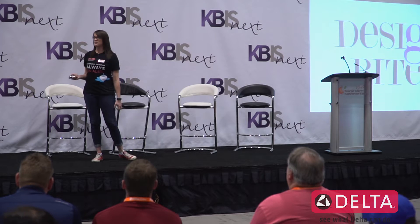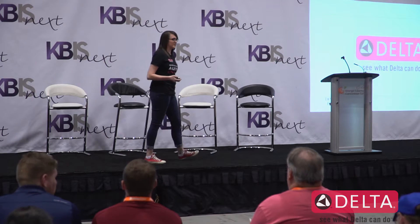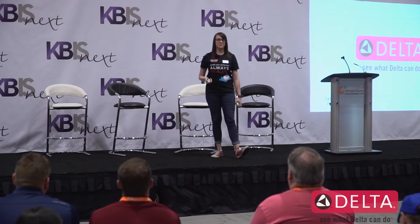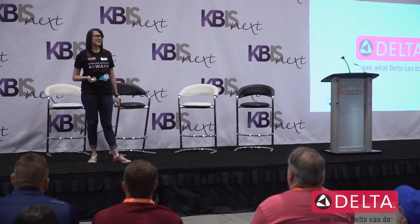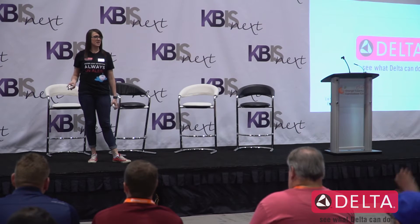I have a question for the audience to start. Raise your hand if you know someone who has experienced a water leak or flood in their own home. Now keep your hand raised if you have personally experienced one in your home. And raise your hand if that flood came at a super convenient time — you had a lot of time to deal with the problem, a few extra thousand dollars in the bank.